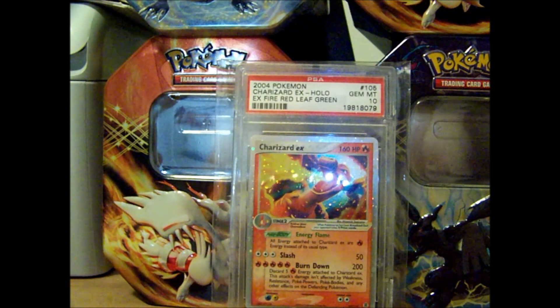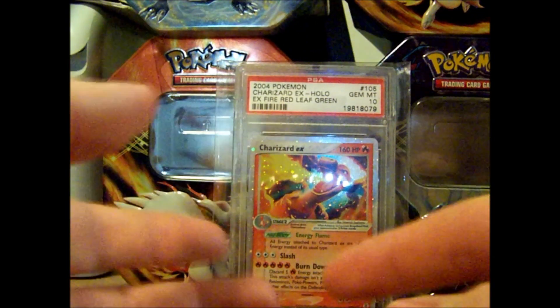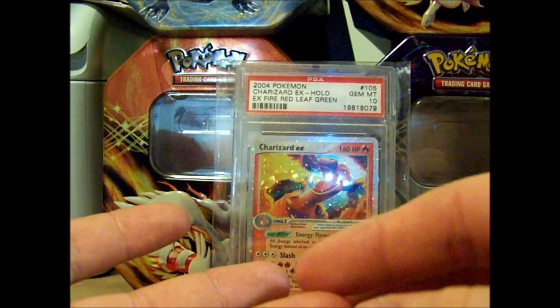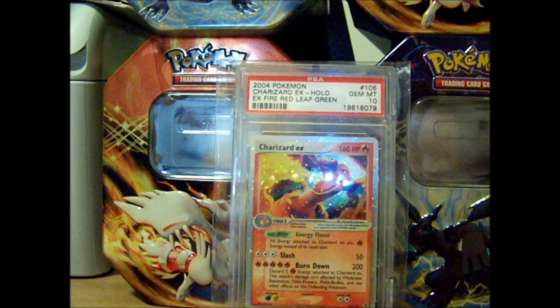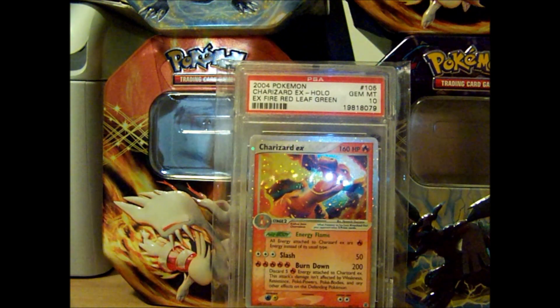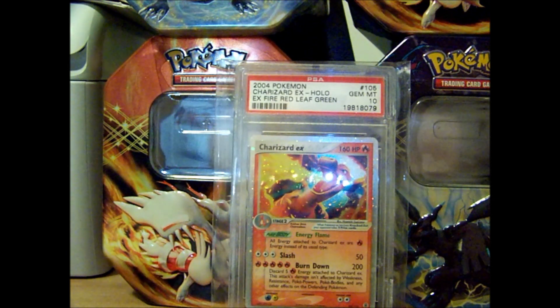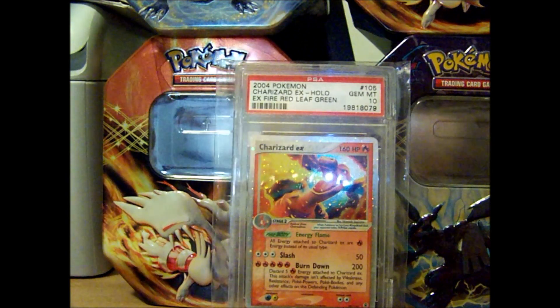On PSACard.com you'll find out that you can become a Collectors Club member, which is what I am. There are two different memberships: gold and platinum. I have platinum. A gold membership costs $110 and platinum is $189, and they cost more for international. With the gold membership you get six grades included, with a max card value of $500 each. With the platinum membership, you get 15 grades, also up to $500 a piece.